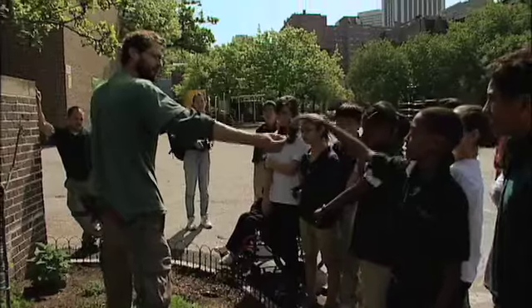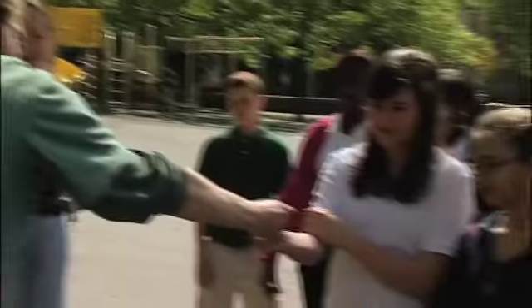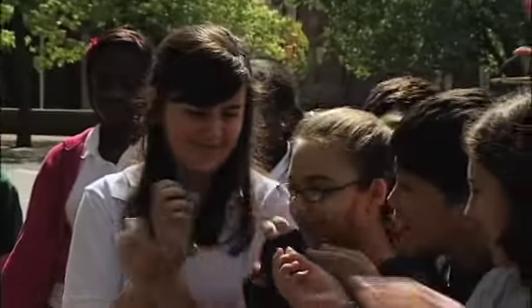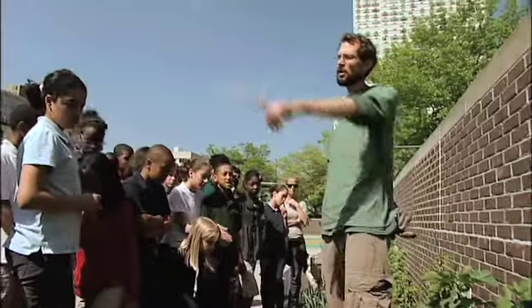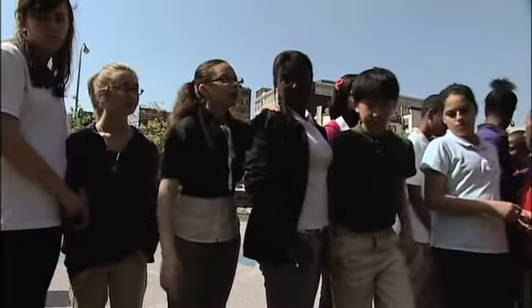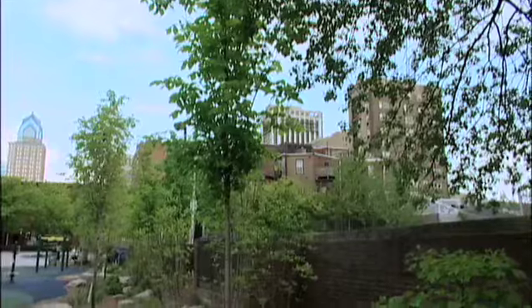Anybody want to guess what kind of mint this is? Smell it, taste it. Spearmint. It brings an outdoor classroom for students and gives them an actual real-world connection to what they're learning in the classroom environment. There are different facets of this project that will change over the years in terms of how it interacts with the curriculum they're learning. It engages in a different way and cements it in the brain in a different way.